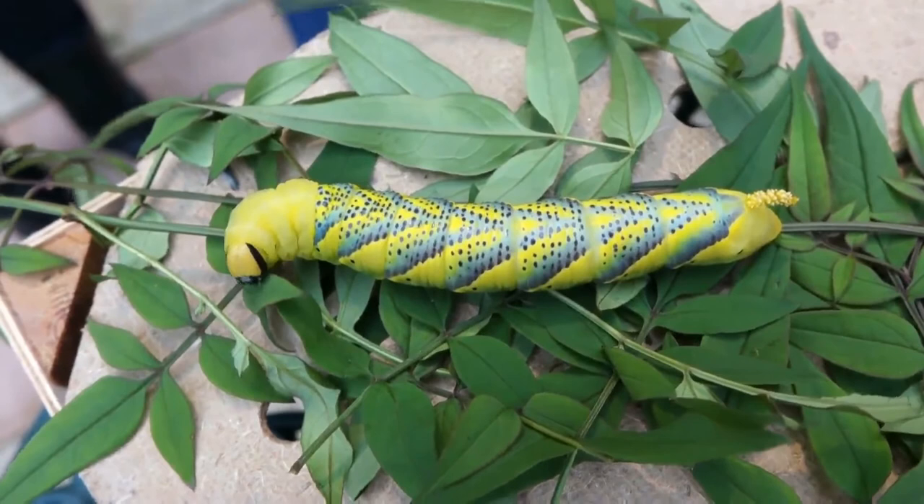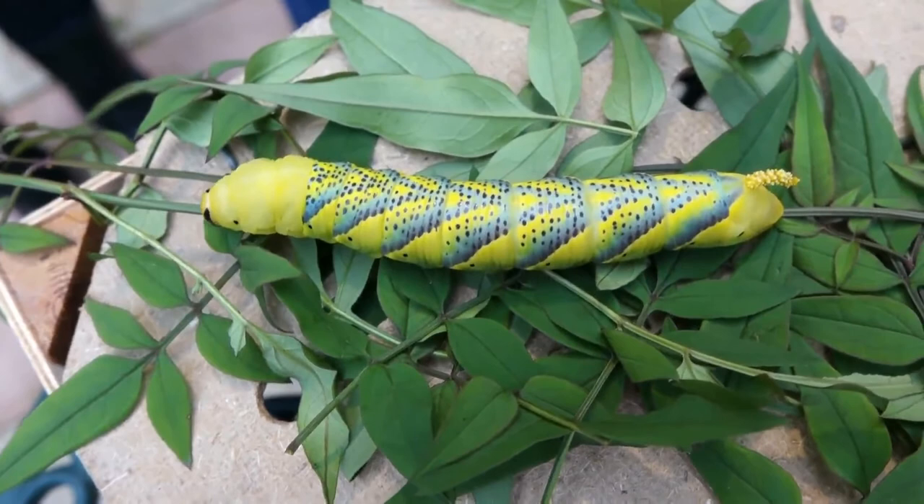So do you focus on moths or butterflies? Butterflies and moths. I'm the butterfly recorder for Hertfordshire, but I've always been interested in moths.